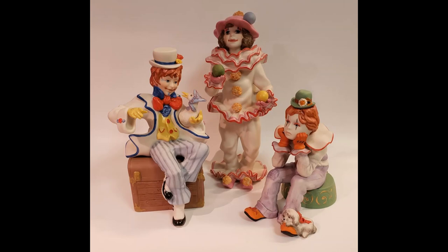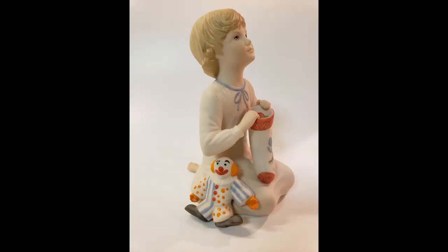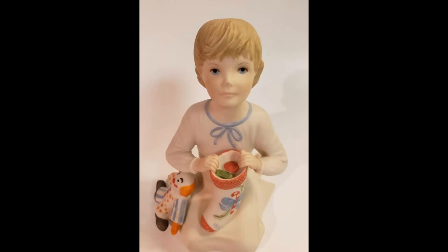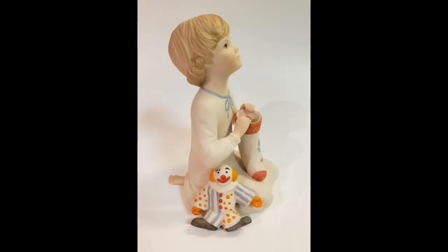While only three full-body clowns were offered by Cebus, there is one more clown worth noting even though it was not part of the circus collection. From the Children to Cherish collection, the 1983 version of the Holiday Child depicts a happy tyke holding a Christmas stocking with a toy clown resting next to the child's leg. Even though this is not a circus piece, it does deserve an honorable mention.